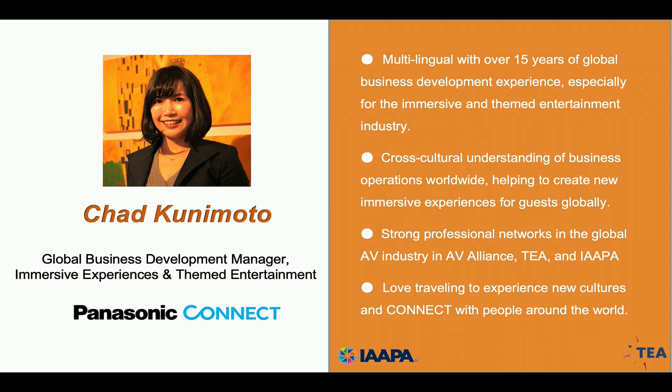I'm Chad Kuniomoto, taking care of global business development for themed entertainment and immersive experiences. I always work with our local team to help you deliver immersive experiences to your clients and your guests around the world.